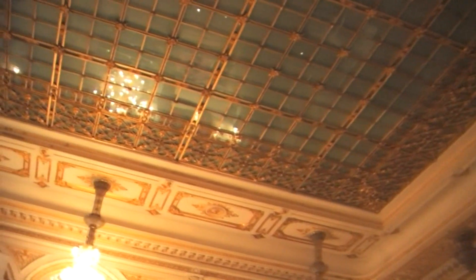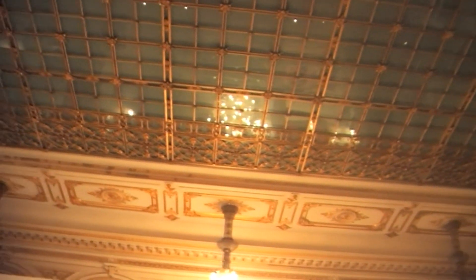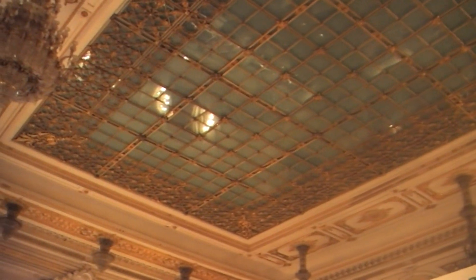In this hall we can also see that beautiful skylight. All the metallic elements are made of brass and covered with industrial gold, as well as all the stucco elements.